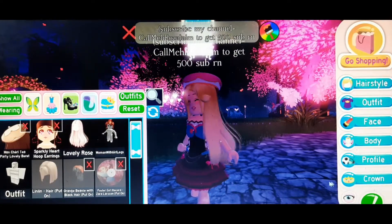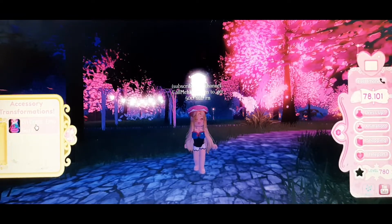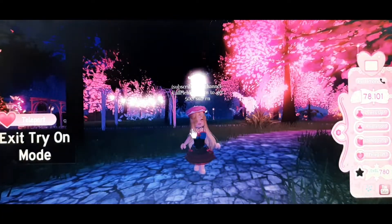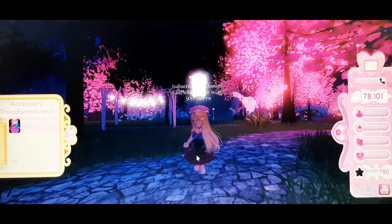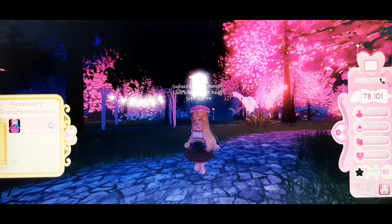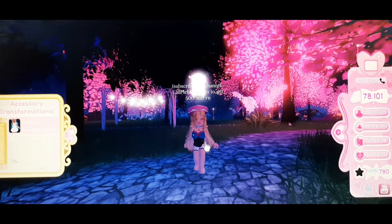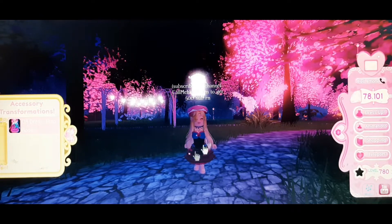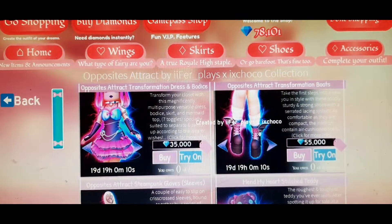Here is the dress — as you guys can see it has a lot of toggles. It has a full dress, and it's like an emo type of style. This dress gives you lots of options including bodices, skirts, and dresses. So if you buy this, you're getting two dresses, two skirts, two bodices, and one mermaid bodice — a lot of stuff!